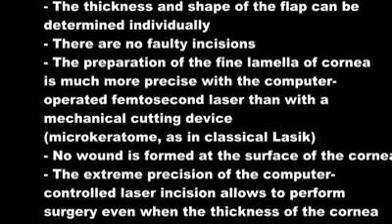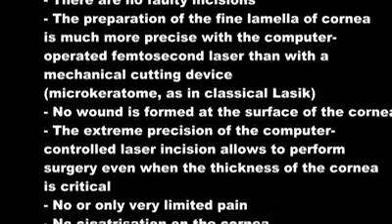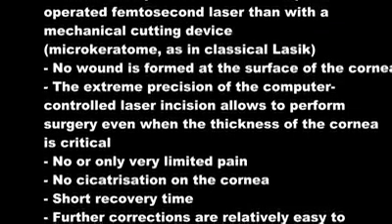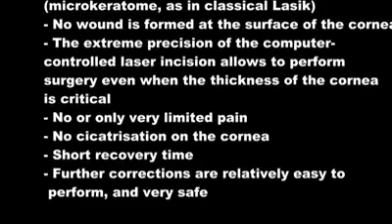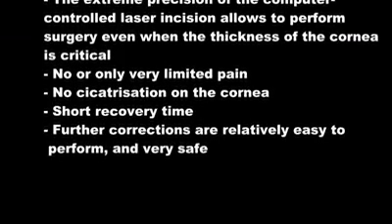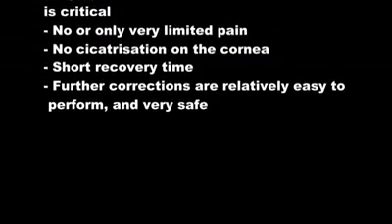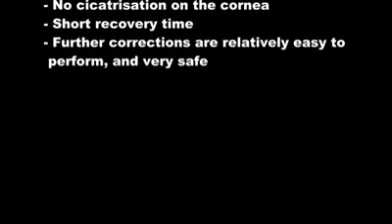No wound is formed at the surface of the cornea except a hairline circular cut. The extreme precision of the computer-controlled laser incision allows surgery to be performed even when the thickness of the cornea is critical. No or only very limited pain. No cicatrization on the cornea. Short recovery time. Further corrections are relatively easy to perform and very safe.